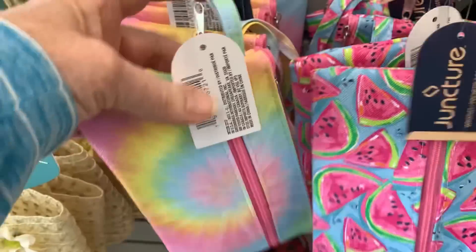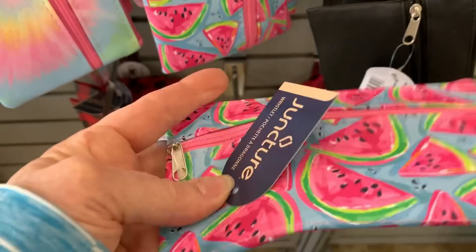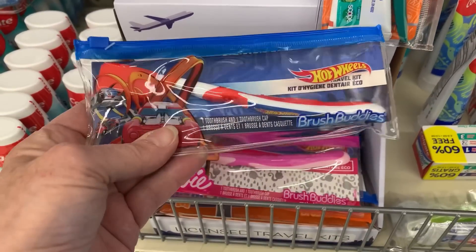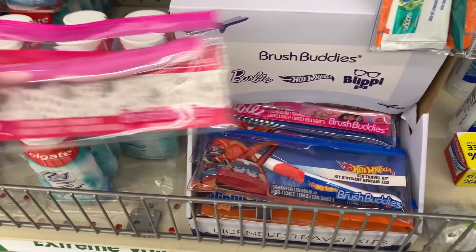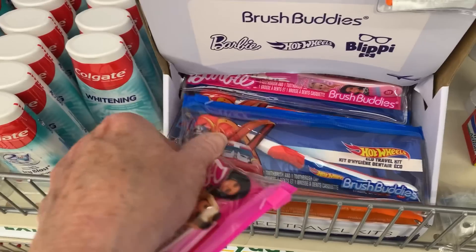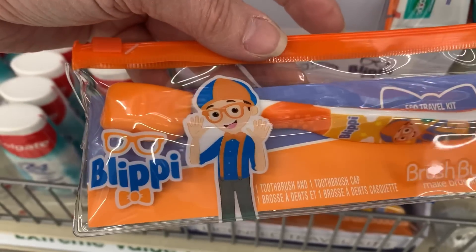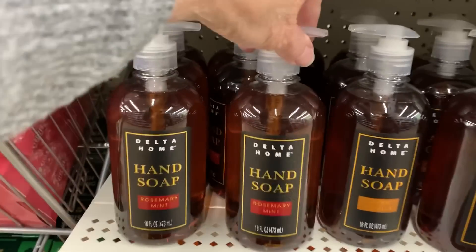These little wristlets are cute — tie-dye and watermelon with a little wrist strap, and then solid black, solid pink, and a red-black buffalo plaid. They also have licensed character toothbrush sets: Barbie, Hot Wheels, and Blippi, each coming in a little case with a toothbrush, a cap, and a small plastic case. I like those.